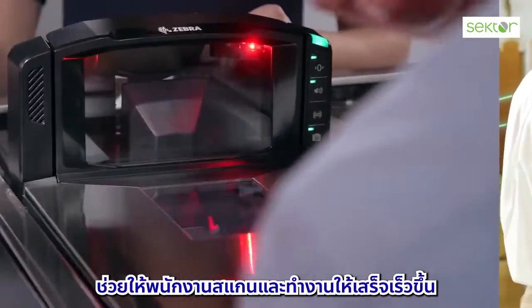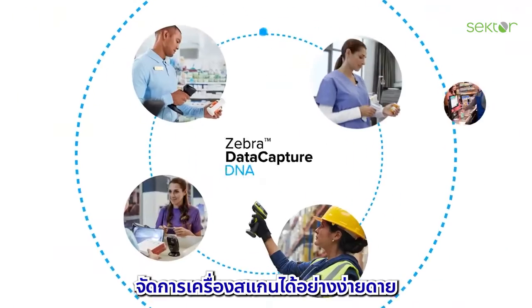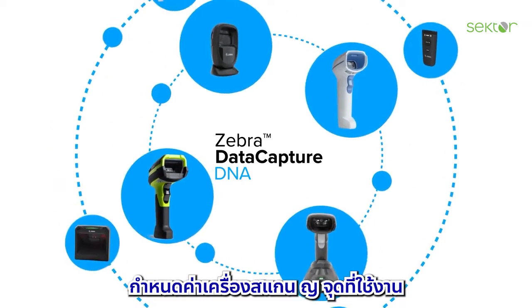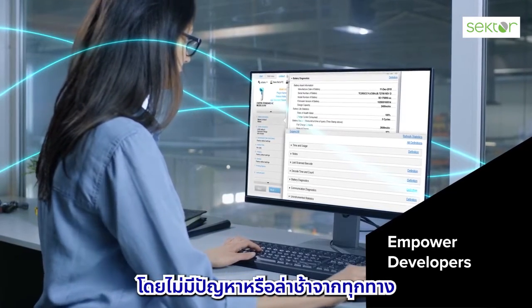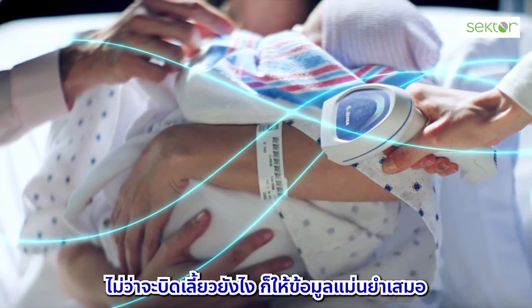Help workers scan and complete jobs faster. Give IT hassle-free scanner management and real-time actionable insight. Configure your scanners at the point of use and empower developers to create data-intensive apps without difficulty or delay. Every twist and turn along the way is straightforward.